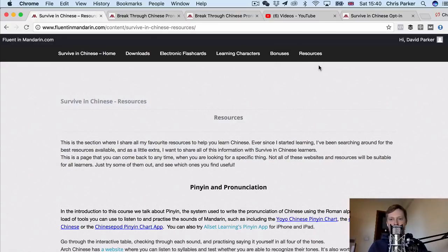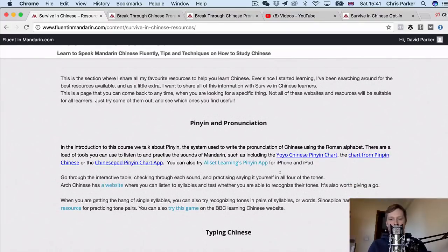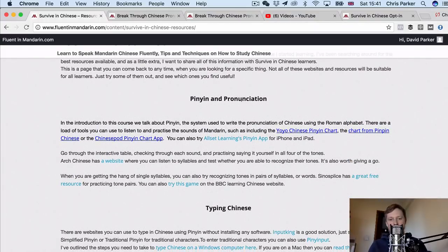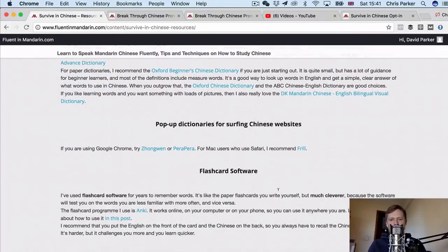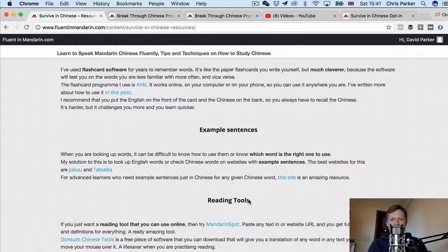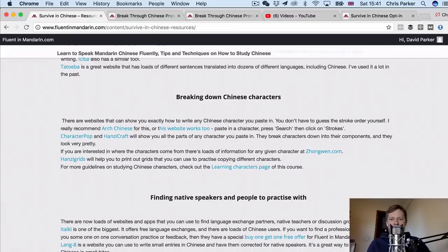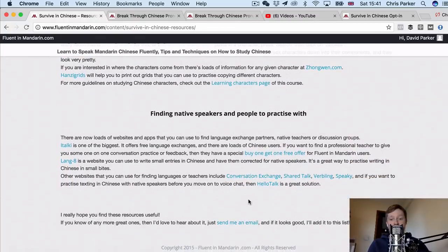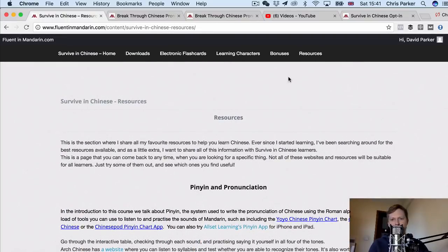The next thing I want to show you is the resources section, where I've put together a list of all of my favorite resources that I use to learn Chinese — the best resources you can find online and tools to help you learn Chinese related to Pinyin, pronunciation, typing Chinese, all the best dictionaries, pop-up dictionaries, flashcard software, example sentences, reading tools, sentence examples, Chinese characters, as well as finding native speakers. So there are loads of resources and different websites that you can use there.